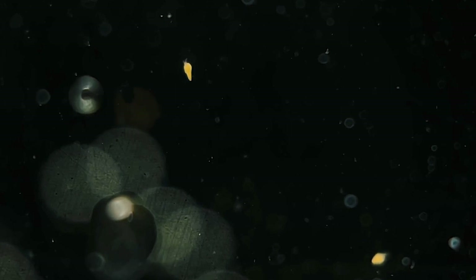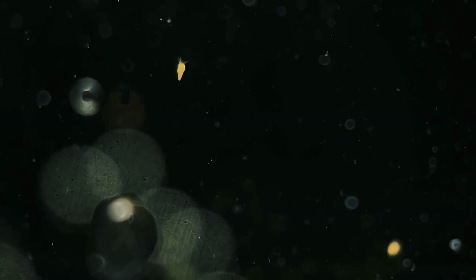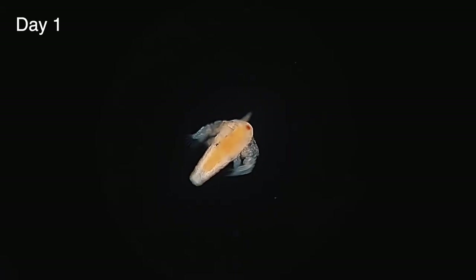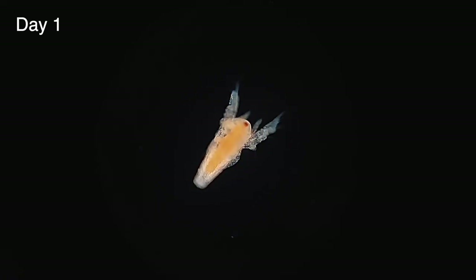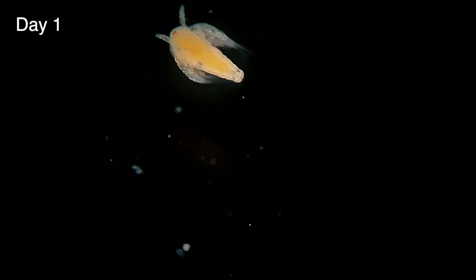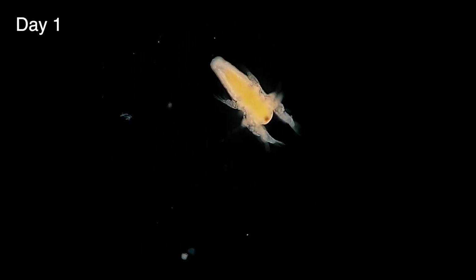Brine shrimp nauplii are almost invisible to the eye when they first hatch, but if you look carefully they can be seen swimming in a jerky motion. They also have a strong affinity for light at this stage and will usually swim directly towards it. Under the microscope we can see they're quite round in shape with two enlarged antennae on their head used for swimming, and a single red dot in the middle of the head — a simple eye, the only one they're born with — used to identify areas of bright light rather than produce clear vision.